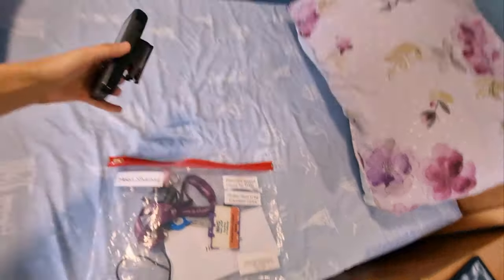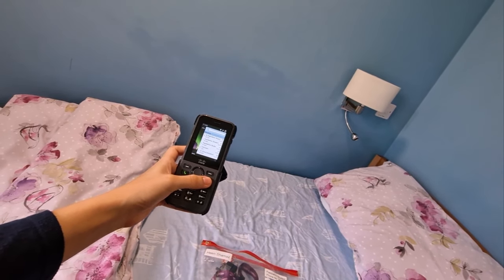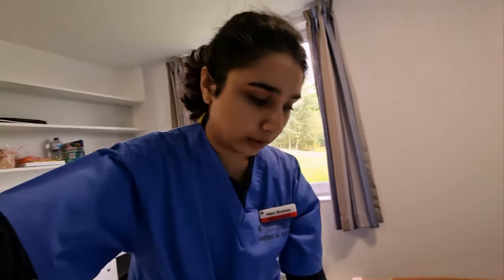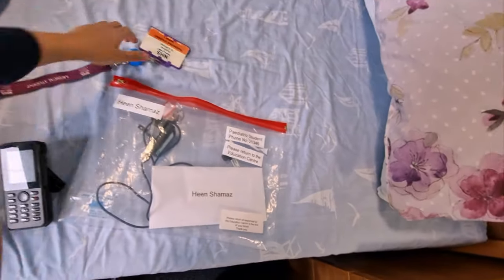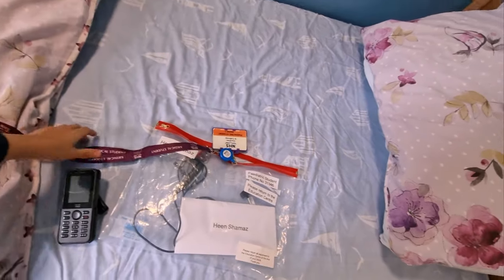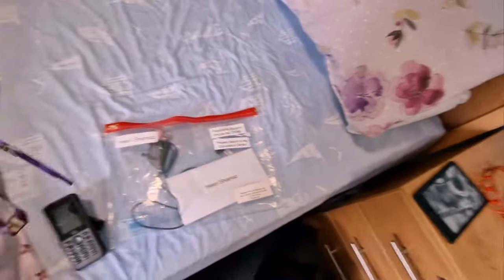They gave us some really interesting things in a welcome pack, which makes us feel more part of the team. Most exciting is this phone — it has useful numbers for contacting colleagues, doctors, students, and the medical education team. It works on Wi-Fi, which is a bit dependent, but handy. We also got a lanyard and a security badge to get into the right places — the lanyard actually says 'Medical Student' on it, which is a nice touch.